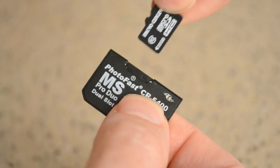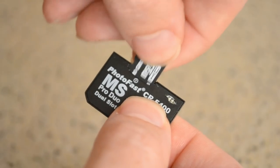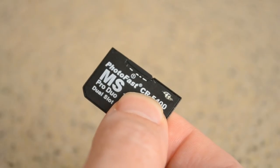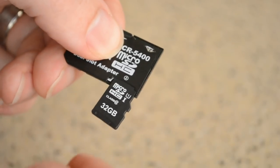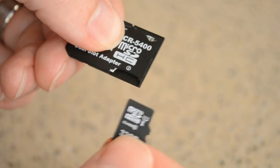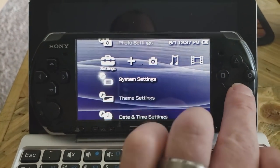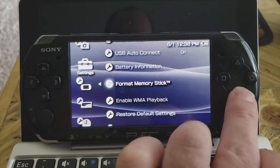The PSP will easily support 128 gigs of storage, with reports much higher — over 256 gigs — though your mileage may vary, so just give it a shot. Format the microSD cards to FAT32, then format it again once it's in the PSP, to whatever the PSP forces.